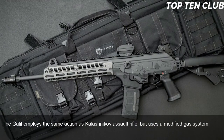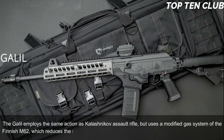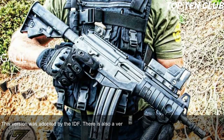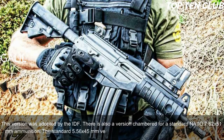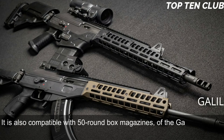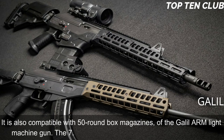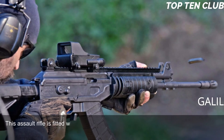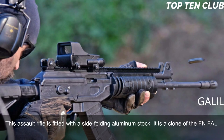The Galil employs the same action as the Kalashnikov assault rifle but uses a modified gas system from the Finnish M62, which reduces recoil. It is chambered for standard NATO 5.56x45mm ammunition (the IDF version) or standard NATO 7.62x51mm. The 5.56mm version is fed from 35-round magazines and is also compatible with 50-round box magazines of the Galil ARM light machine gun; the 7.62x51mm version uses 25-round magazines. This assault rifle is fitted with a side-folding aluminum stock — a clone of the FN FAL paratrooper stock — and became the base for a whole family of infantry weapons.